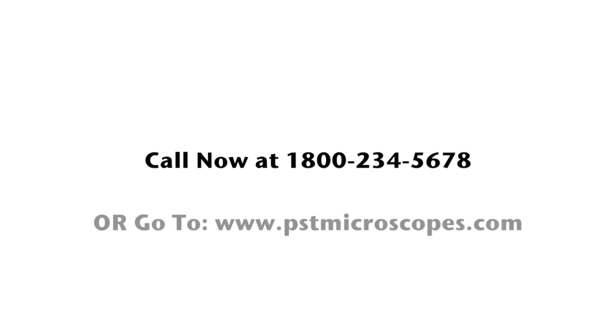Call now at 1-800-234-5678 or go to www.pstmicroscopes.com.